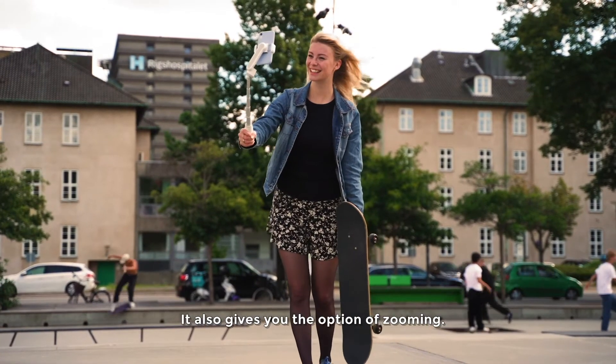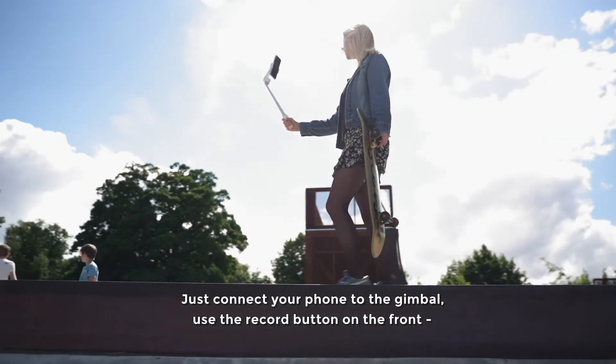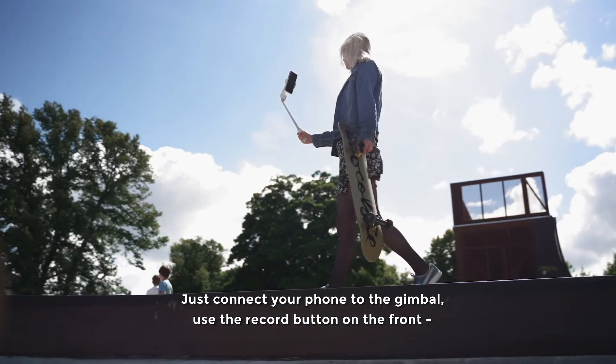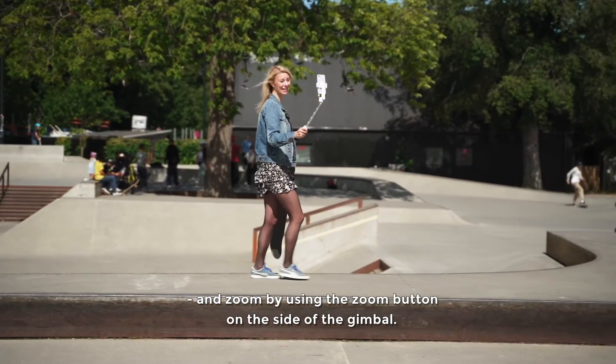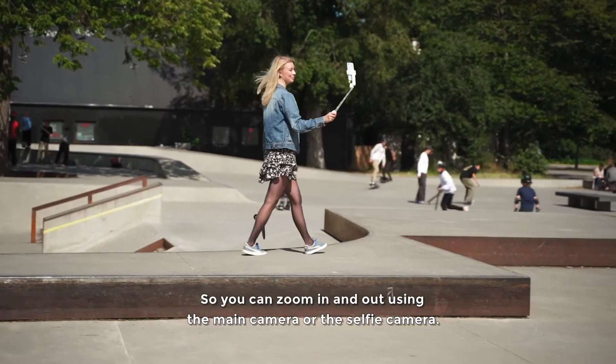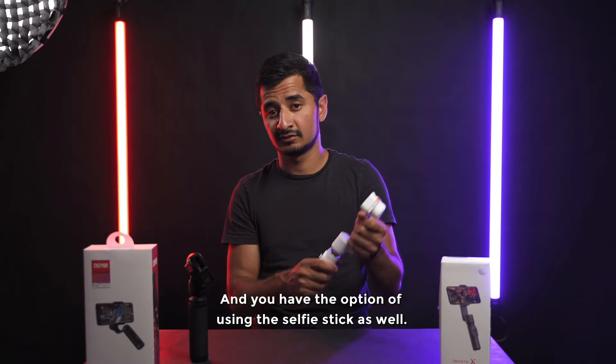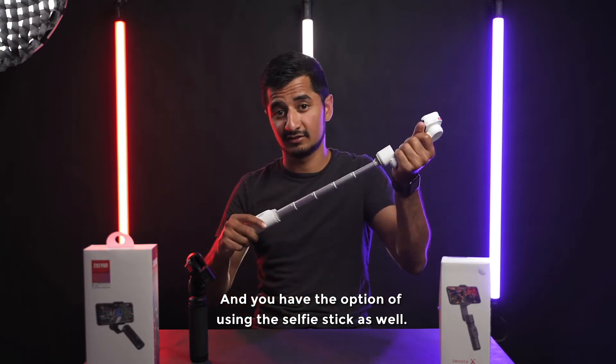The Smooth X also gives you the ability to zoom. You just connect your phone to it and you can use the record button on the front, but also the zoom button on the side of the gimbal. So you can zoom in and out using the main camera or your selfie camera. And you also have the ability to use it as a selfie stick as well.